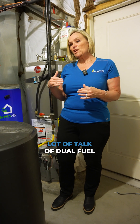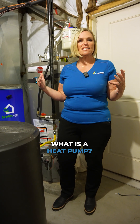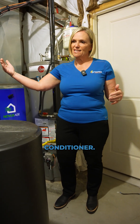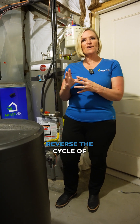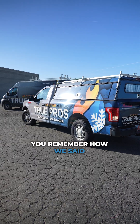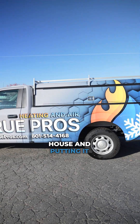This year there's been a lot of talk of dual fuel and heat pumps — so what is a heat pump? A heat pump is an air conditioner. You and I would look at it and say, 'Yep, that's an air conditioner.' It just has one brass reversing valve that can reverse the cycle of refrigerant. You remember how we said in the summer the coil is pulling heat out of your house